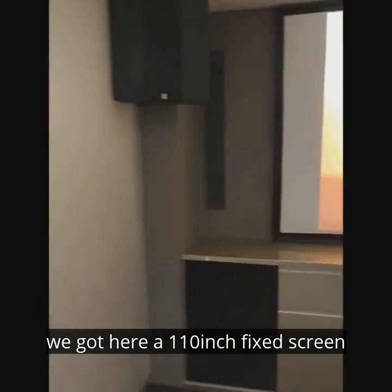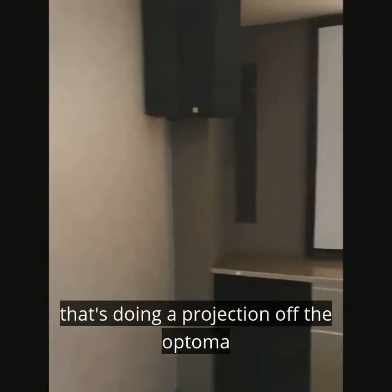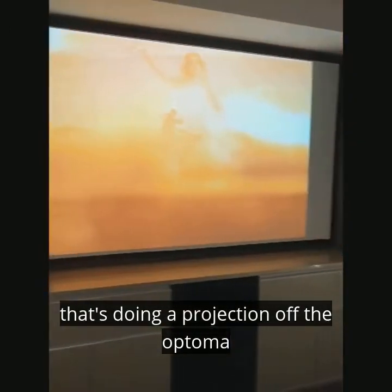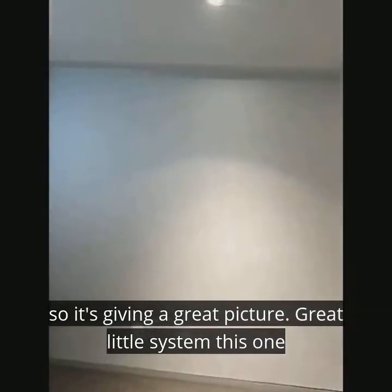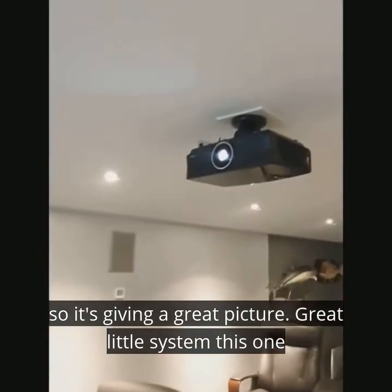We've got here a 110 inch fixed screen, doing projection via the Optima UHZ65 projector. It's giving a great picture — really a great little system this one.